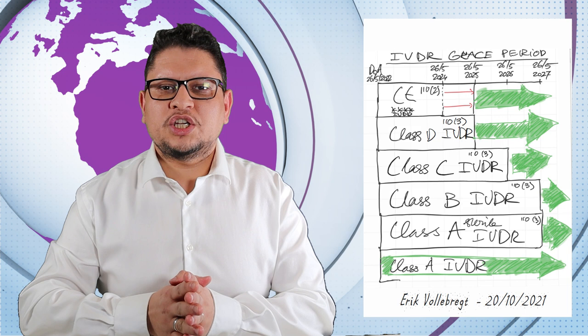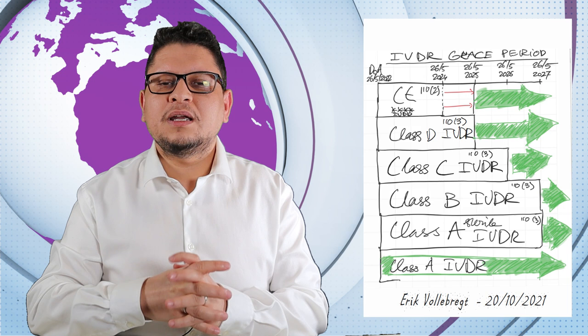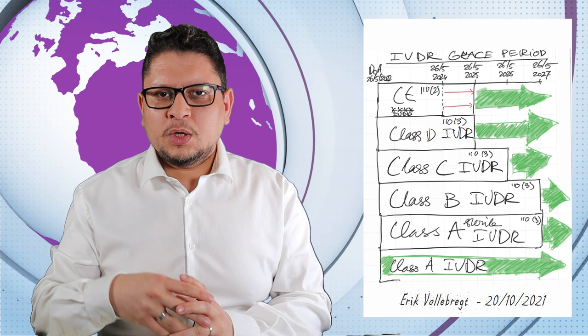The other thing about IVDR is the transition period. The date of application is the 26th of May 2022 — this is day one for the IVDR. But from there, there will be different transition timelines for each class of products.